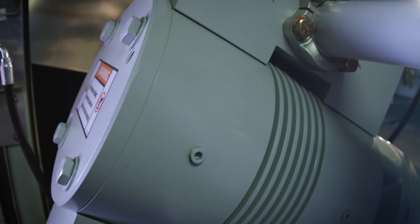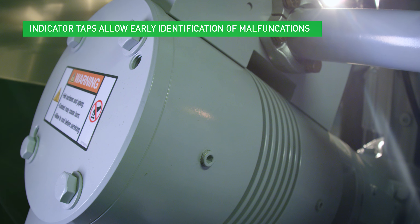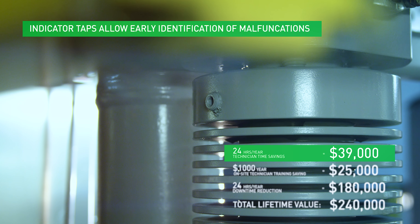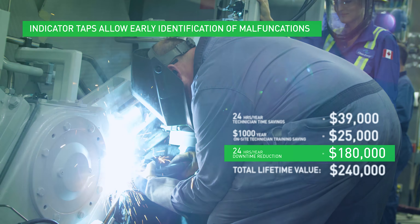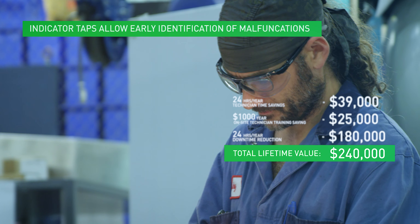Indicator taps for the installation of pressure probes give real-time measurement of all compression points in the cylinders. This allows analysis of compressor piston ring health, valve condition, pulsation effects, and cylinder loading. This advanced analysis can be done quickly and easily — issues that would normally take two technicians 48 hours to find now take one technician less than two days.